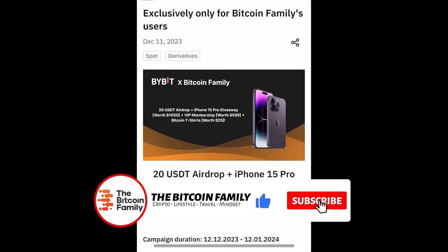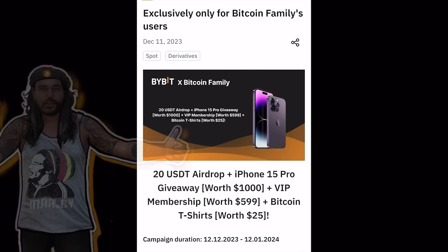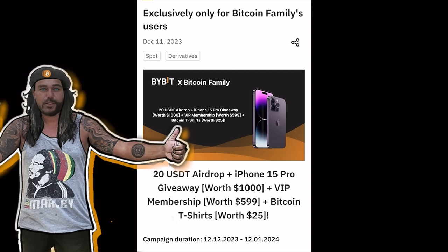I want to invite you to use the link down below the video to get the chance to win exclusive prizes with the Bitcoin Family and Bybit. There's a new offer — you can get a 20 USDT airdrop, win an iPhone 15 Pro, win a VIP membership to the Bitcoin Family, and even win some Bitcoin t-shirts from our store. Use the link below to go to that article, read it, and use the link in the article to sign up to Bybit or to claim one of these prizes.